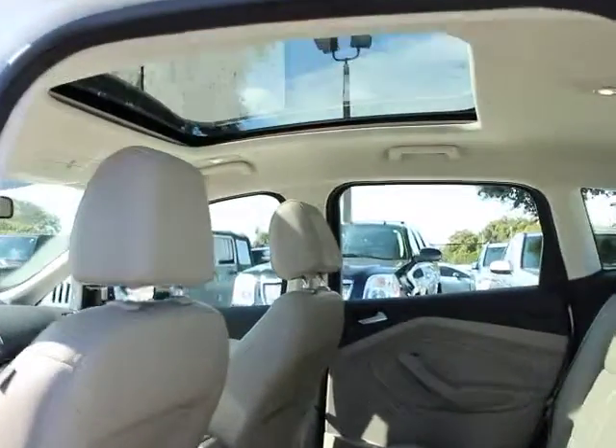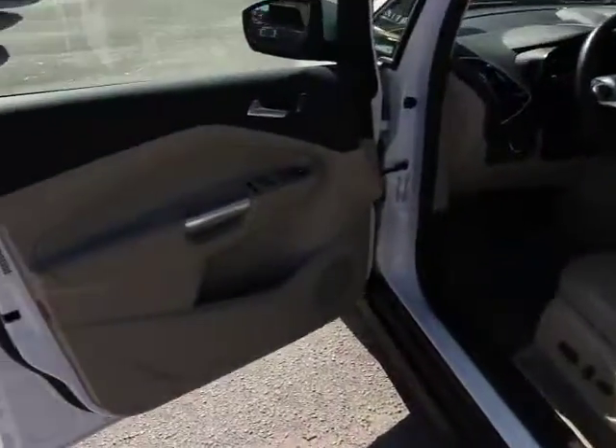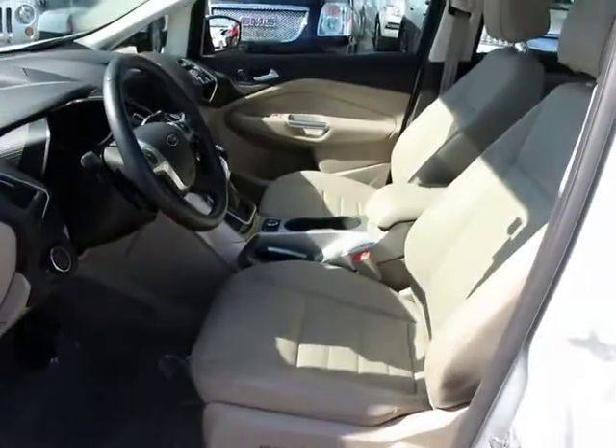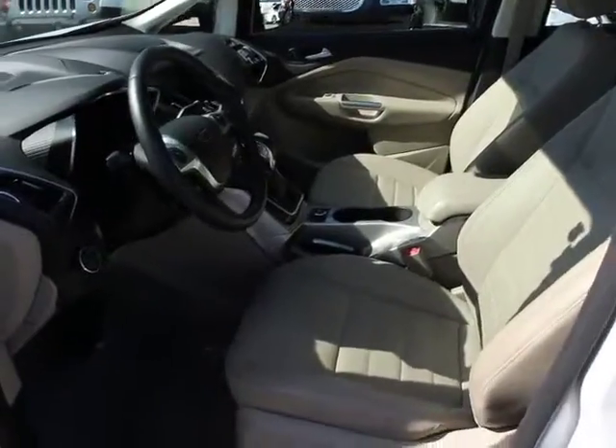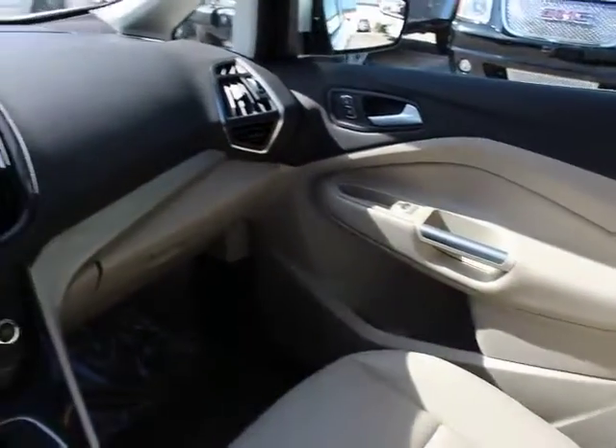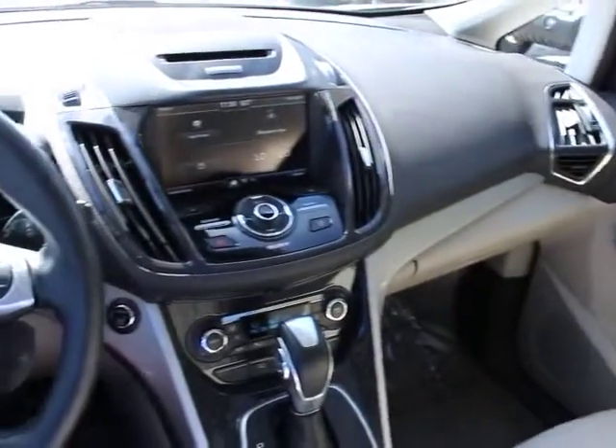Rear window defroster, fog lights, electronic stability control, heated front seats, CD player, security system, brake assist, panic alarm, remote keyless entry, tilt steering wheel, power driver seat, rear window wiper, rear view camera. This vehicle is Carfax certified one owner and qualifies for Carfax buyback guarantee.